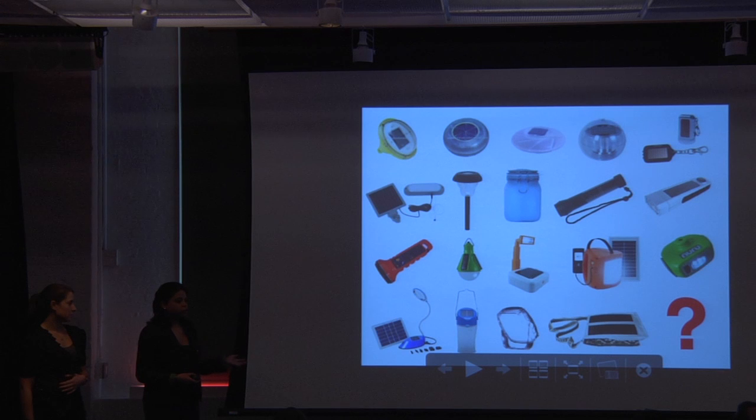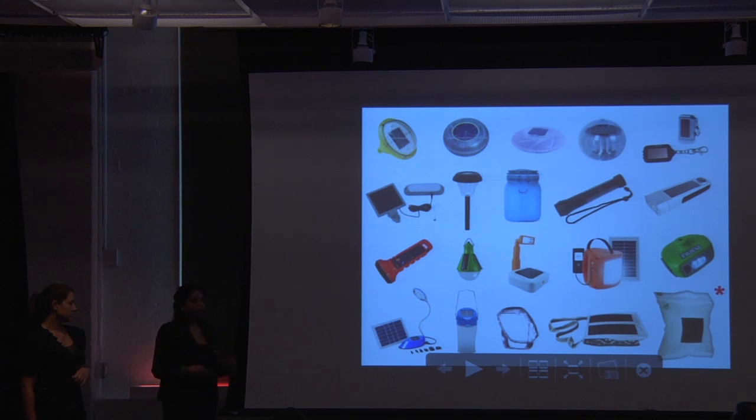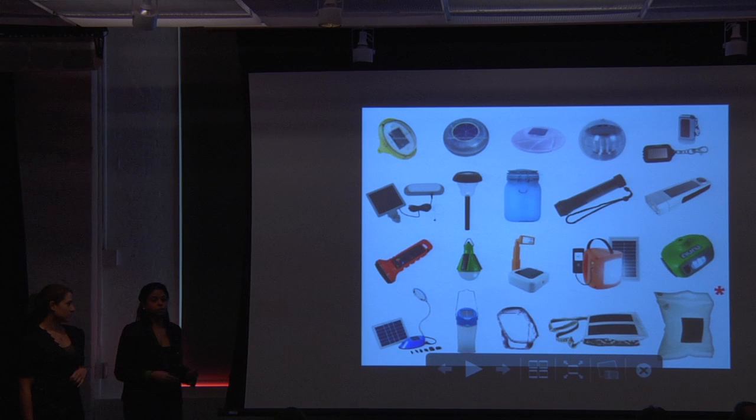As part of our initial research, Andrea and I looked at comparable existing small-scale solar products. And as you can see, there are a lot of them. So we had to ask the question: does this picture really need another product in the mix? We knew we wanted to design something that would add value and something that would be flexible, adaptable, and ultimately more universally affordable.